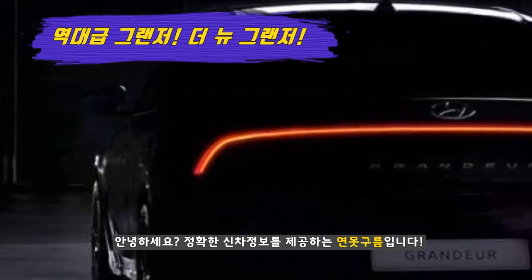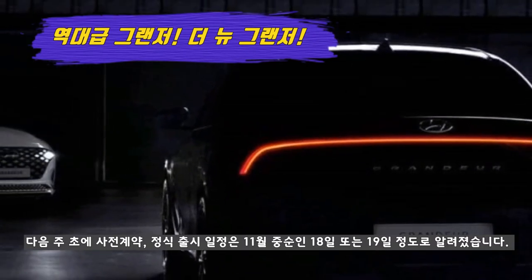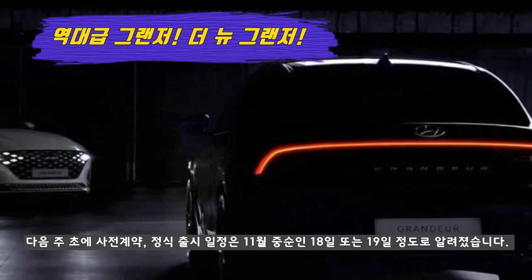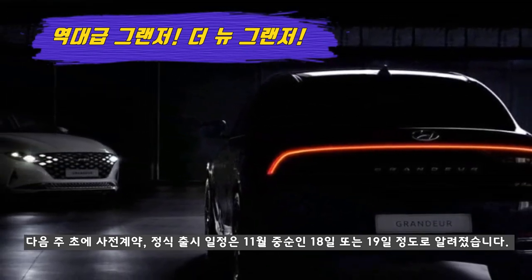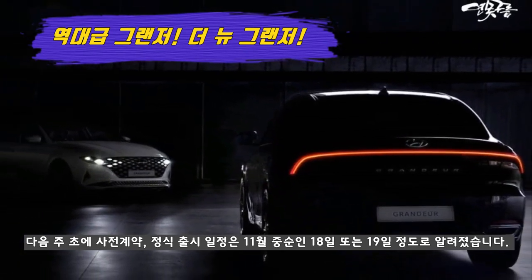If you are looking for the most sought-after car, it will be the Grandeur. Next year, the new Grandeur's launch will be completed. The new Grandeur's launch date will be the 11th, 18th, or 19th of June.